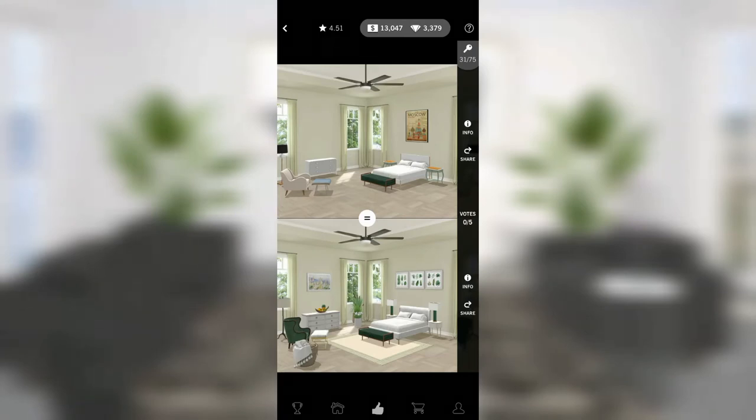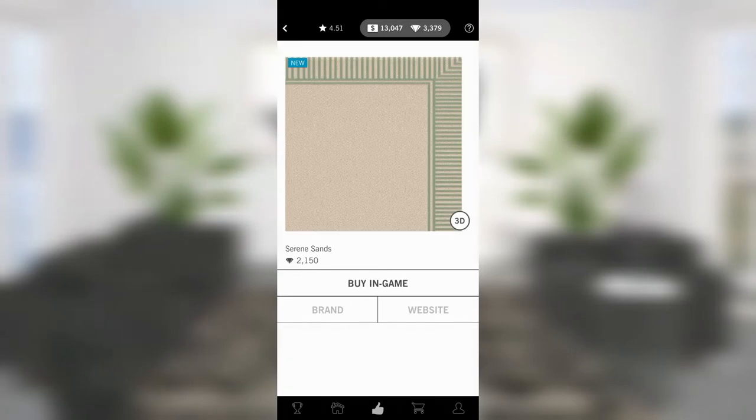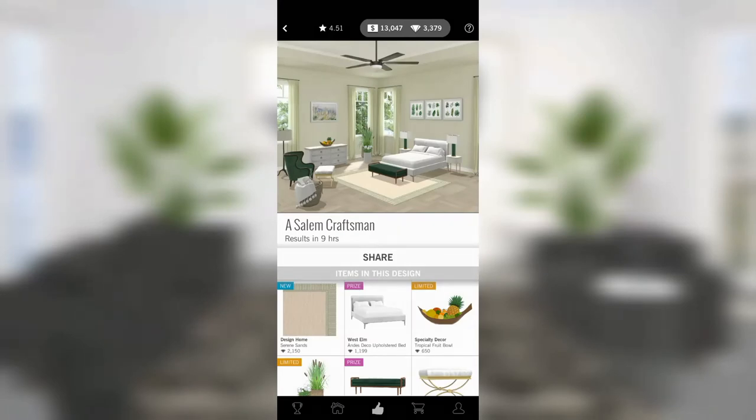The top room doesn't have a rug so we're not going to talk about that. I do really like this bottom room — that rug is nice. It's new. The new rugs seem expensive to me — all of the new rugs are like two to two-and-a-half grand, which just seems like a lot.